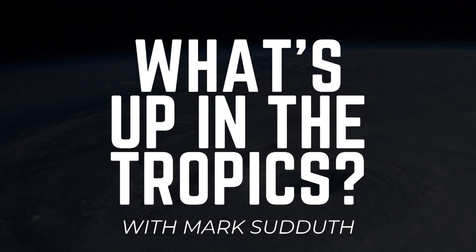Good morning to you. I'm Mark Setteth, and here's what's up in the tropics for Tuesday, the 28th of June, 2022.